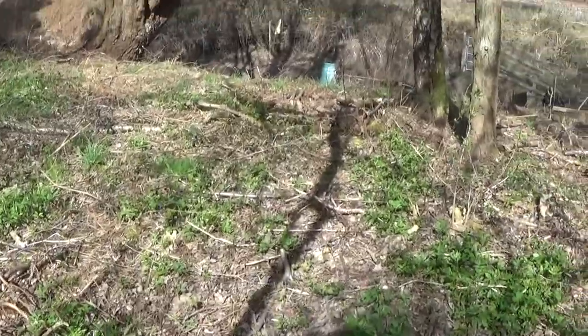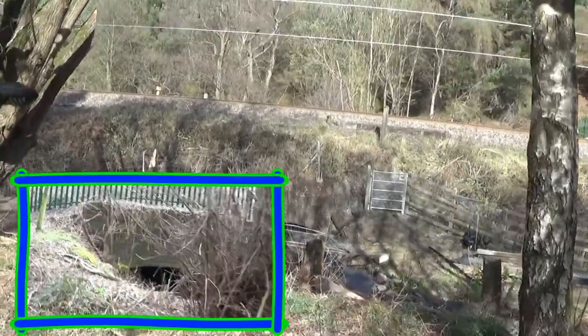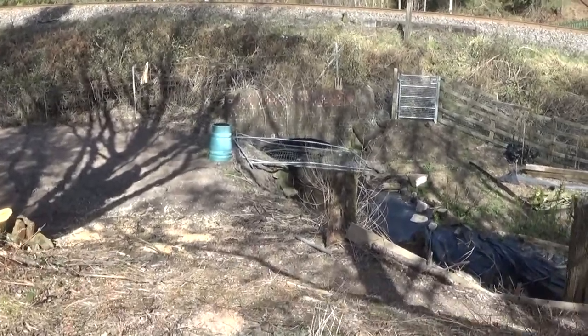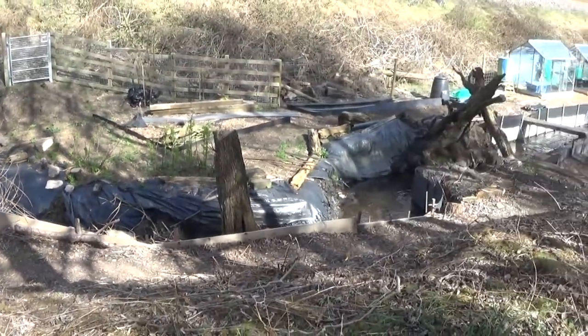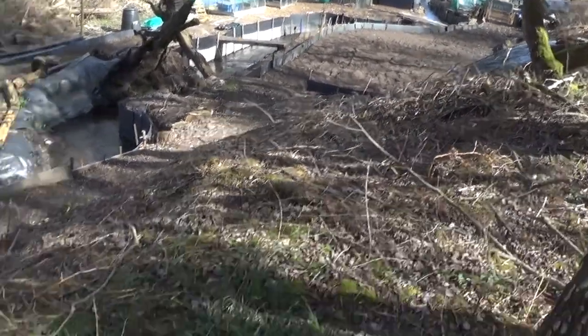I spent about half an hour today trying to find access to the other side of the tracks where we finished on part one. I've come into this area — there's no fencing, nothing to stop you getting in. Over here there's the tunnel; we were on the other side of that on part one, and that's where it comes out into this tunnel just there.